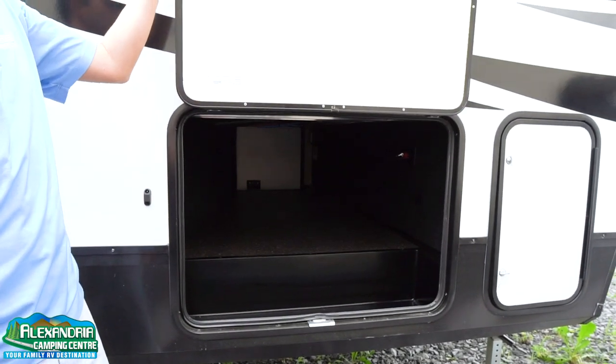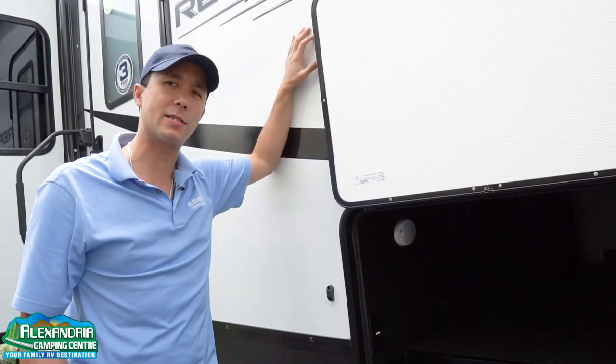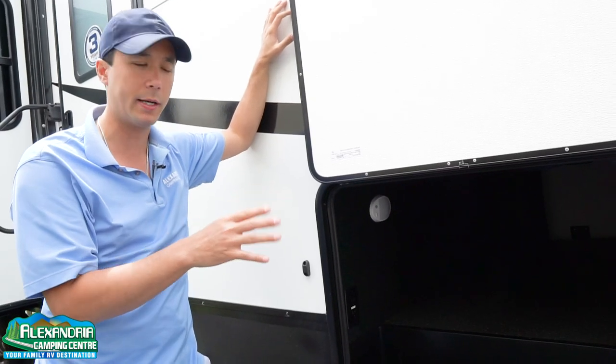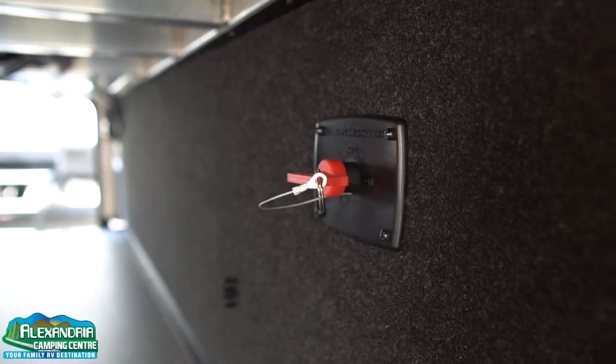Heavy-duty slam-latch baggage doors with magnetic catches. There are motion sensor LED lights in the pass-through storage compartment — when you open the door, the light will go on, or it can work just like a regular light. There's a battery disconnect, and whenever you're not camping it's recommended to kill that switch so the LP detector doesn't draw down your battery.